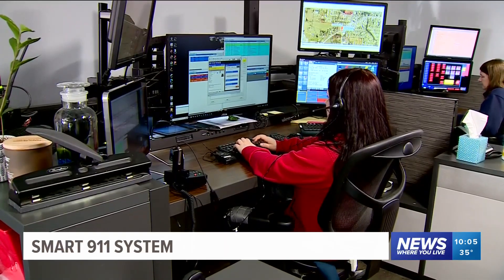Covering news where you live, Jose Carranza, 5 News. Now to find ways to fill out your own safety profile, you can visit this story right now on our website at 5newsonline.com.